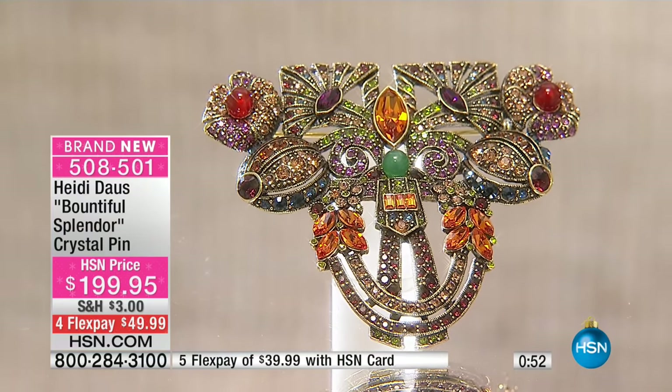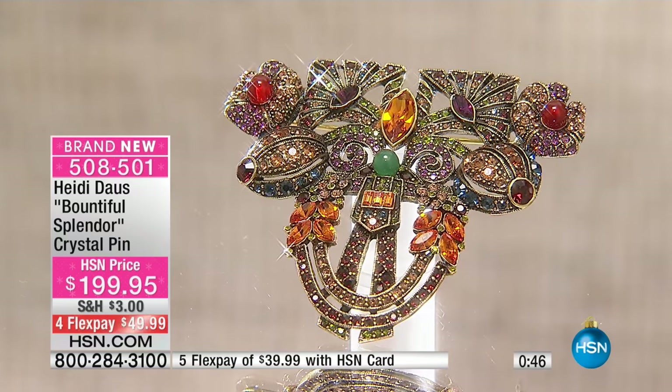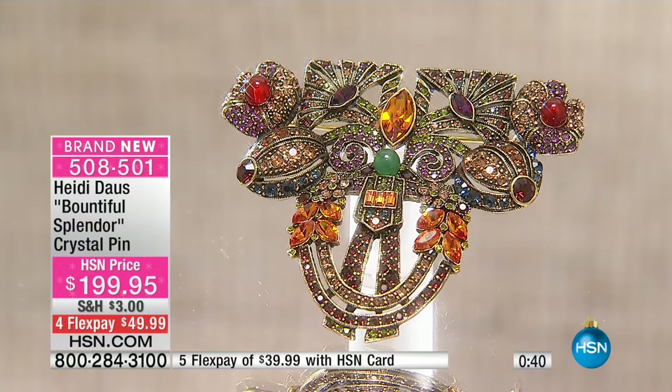We only have a hundred of these left, that's it. Let's go out to New Jersey — we're going to welcome in Bobbi. Hi Bobbi, it's a pleasure to speak with you this afternoon. You're live on air with Heidi.